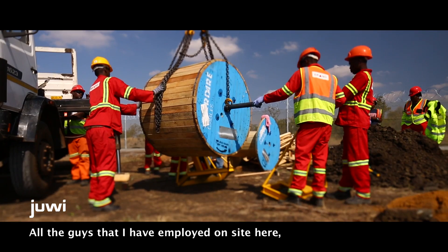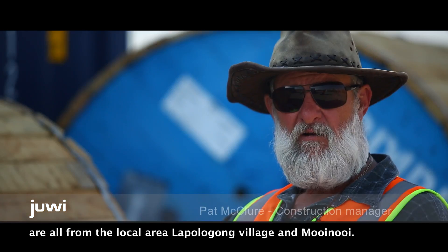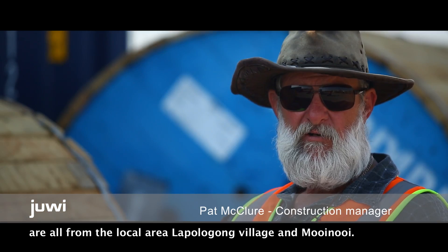All the guys that I've employed on site here are all from the local area — Lepoelagang village and Moinoi.